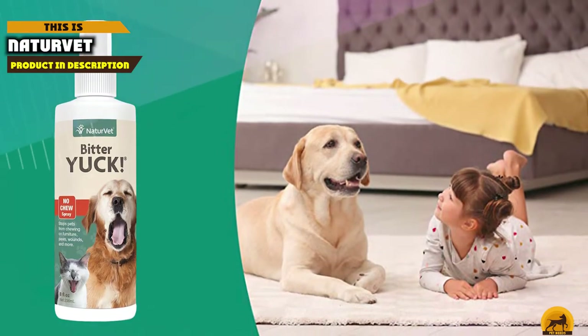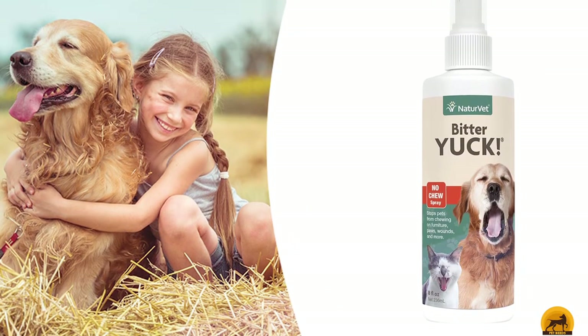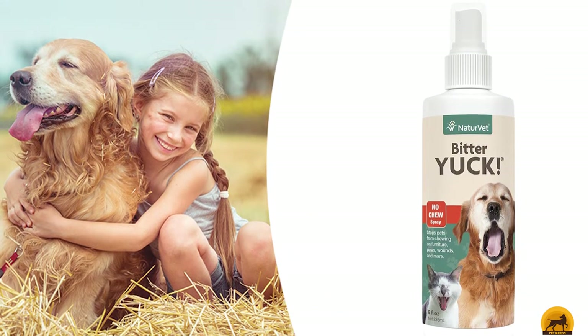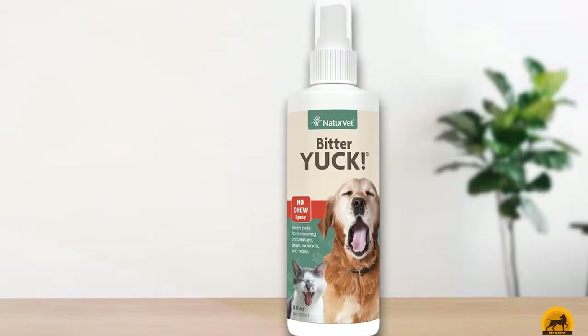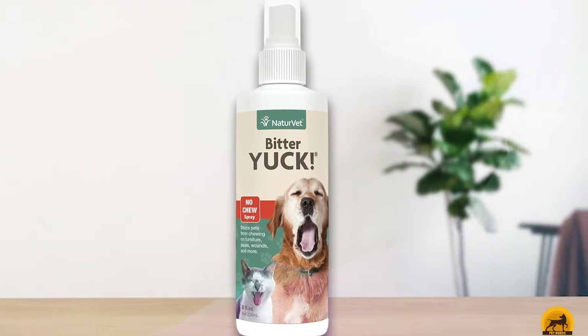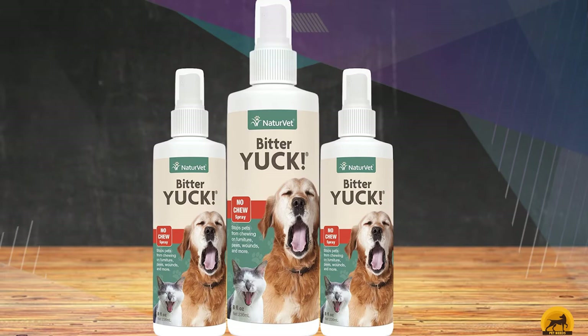At the first position of our list, we have Natervit Bitter Yuck. Natervit is a trusted brand for many pet health and training products, and its anti-chew spray is an effective option. The formula is water-based, so it doesn't stain surfaces or sting any parts of the skin. It works on dogs, cats, and horses, making it a great option for multi-pet homes.